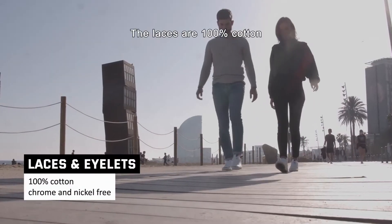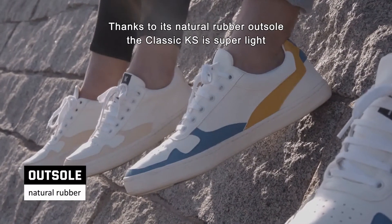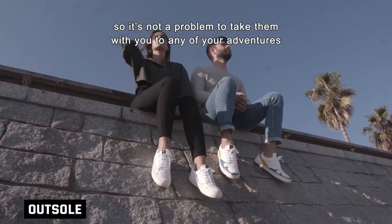The laces are 100% cotton and the eyelets are nickel and chrome free. Thanks to its natural rubber outsole, the classic KS is super light, so it's not a problem to take them with you on any of your adventures.